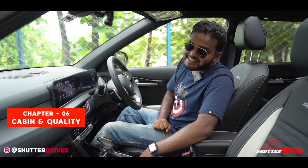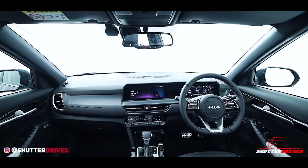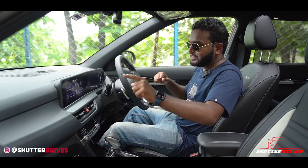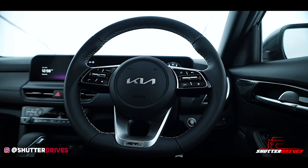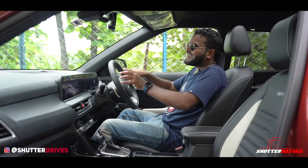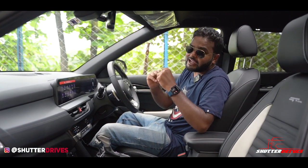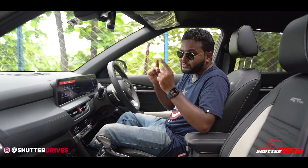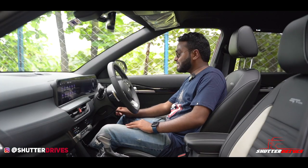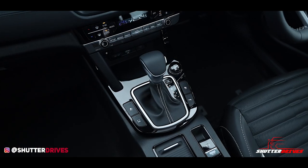Once you get inside the Kia Seltos, the first thing you realize is there's no small screen — there's only big screens. You get two 10.25-inch displays — a proper infotainment system and a digital instrument cluster. You have a lovely steering wheel with paddle shifters. There are buttons to switch off the ESP and a start-stop button on the right, paired with the 7-speed DCT gearbox.